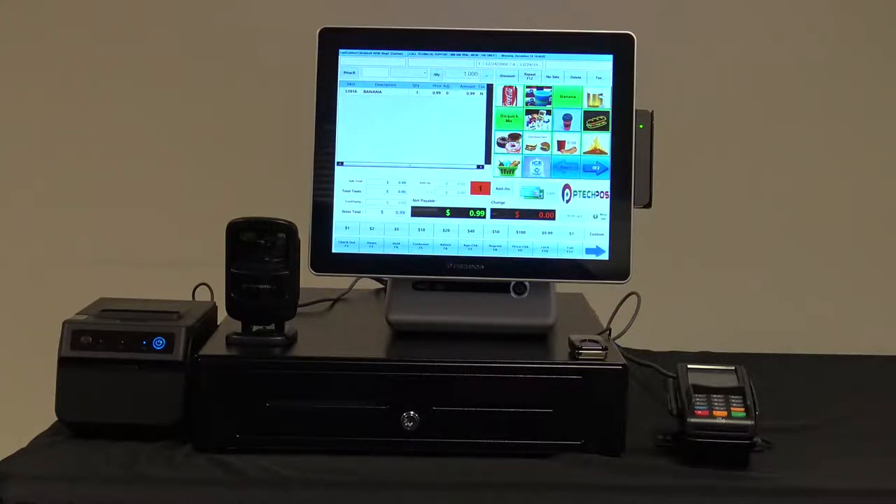Today, we are going to demo the P-TECH POS system designed for convenience, liquor, and tobacco stores.